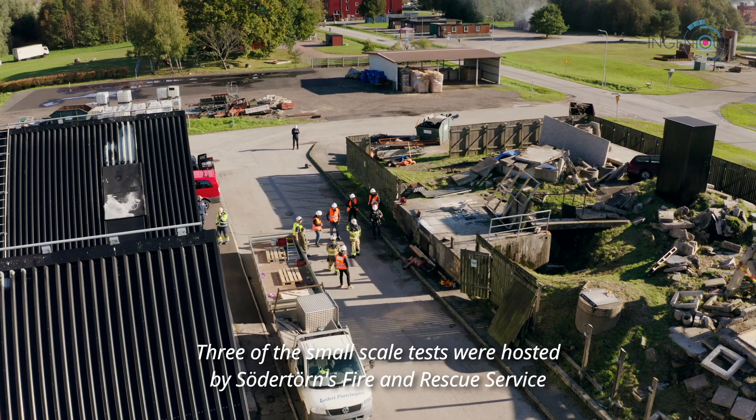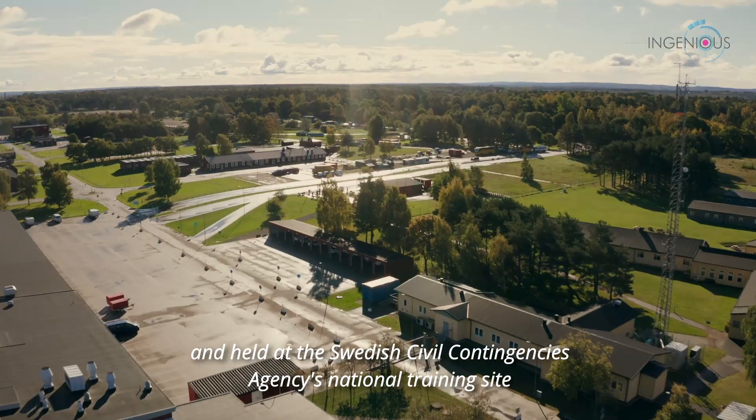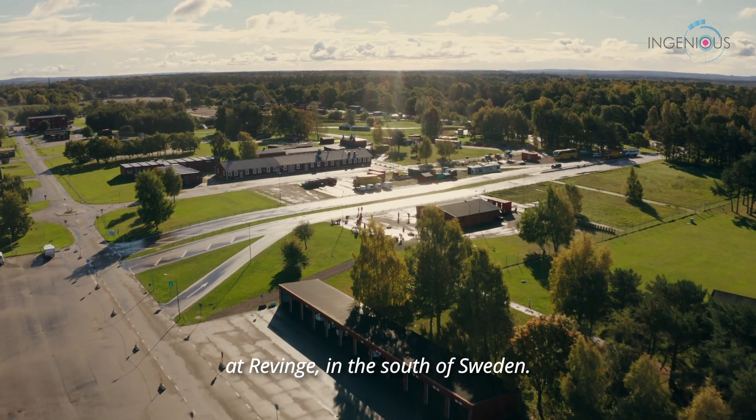Three of the small-scale tests were hosted by Södertörn Fire & Rescue Service and held at the Swedish Civil Contingencies Agency's national training site at Revinge in the south of Sweden.